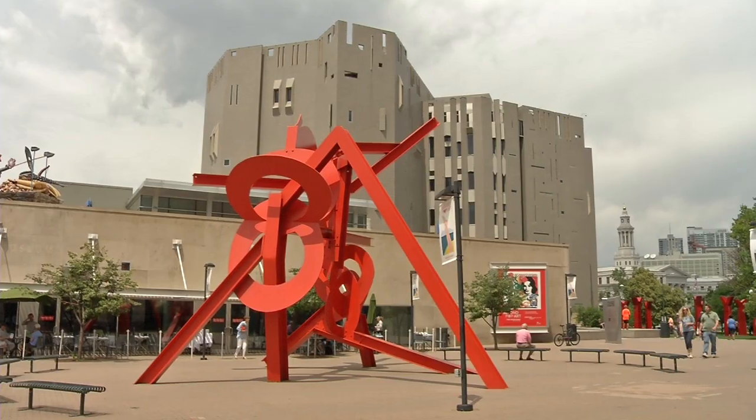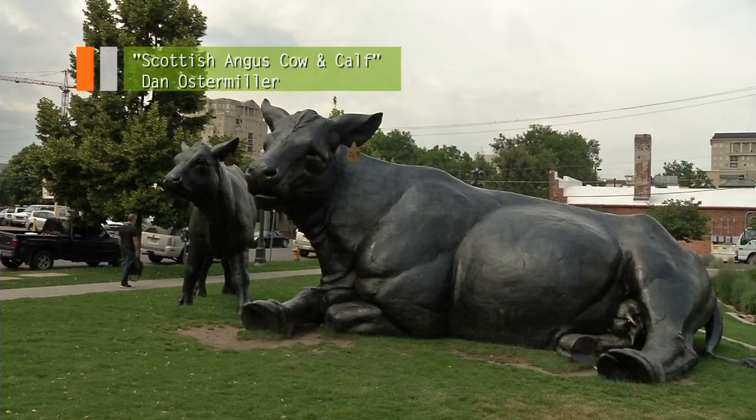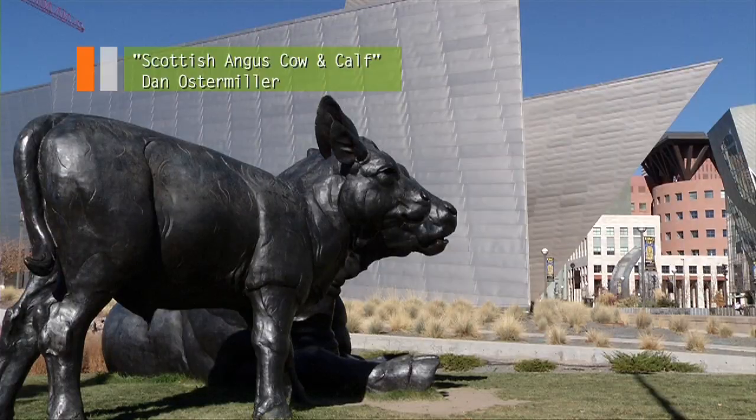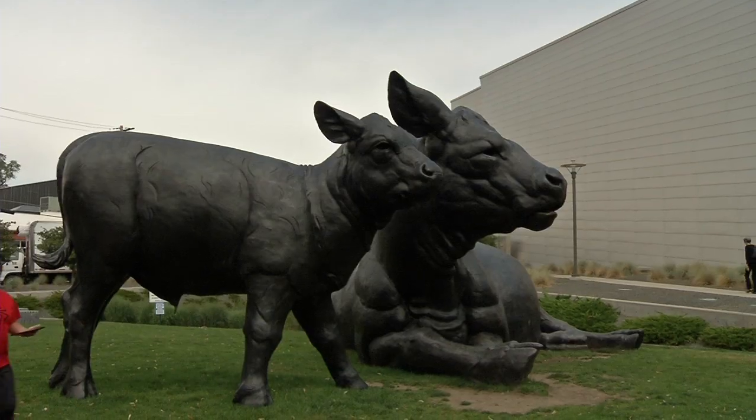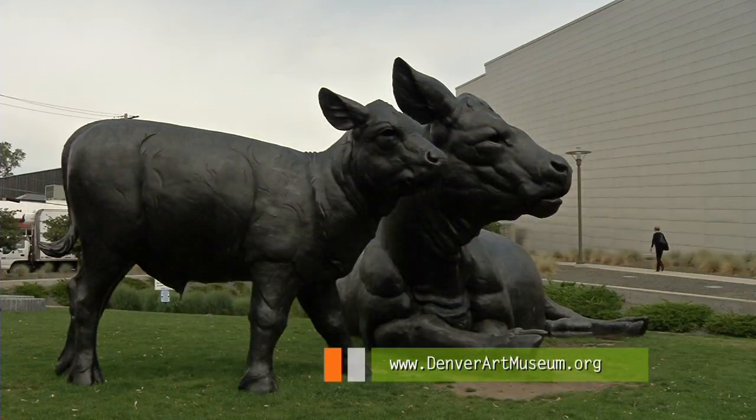But there's cool art to see outside, too. You'd have to try hard to miss Scottish Angus Cow and Calf, located outside the Hamilton Building on 12th Avenue. The sculpture is three times life-size and weighs about 10,000 pounds.